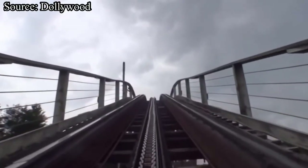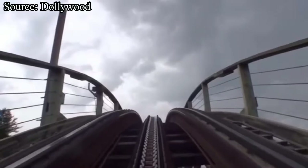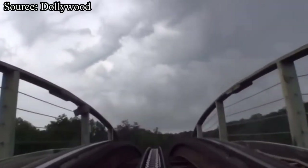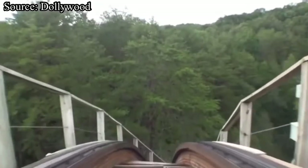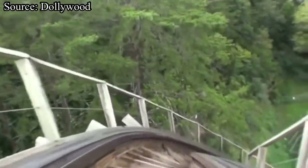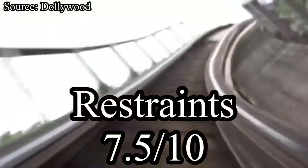Now let's move on to restraints. Thunderhead has the typical GCI lap bar found on almost all of their coasters, along with a seat belt that I honestly didn't feel during the ride. The only real issue is that the lap bar will come down further during moments of positive G-force and staple you. It didn't really bother me until the final brake run when I could barely move my legs, but it didn't impact the ride experience. I will give restraints a 7.5 out of 10.